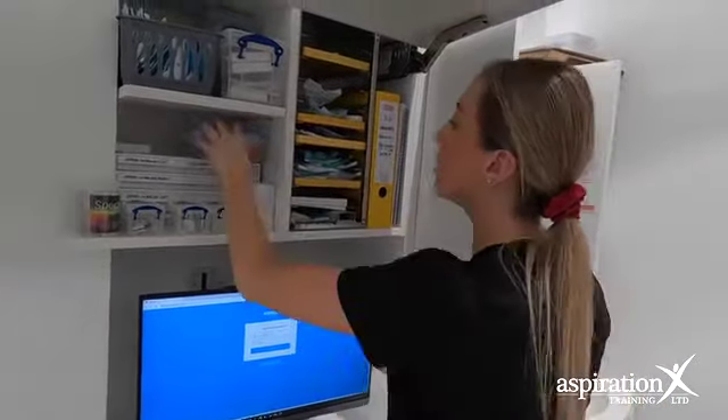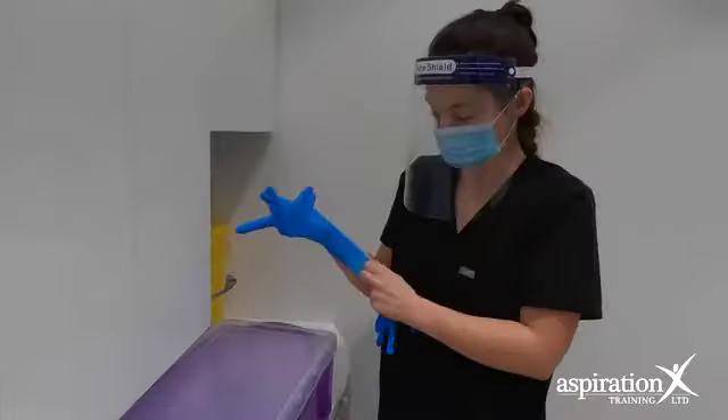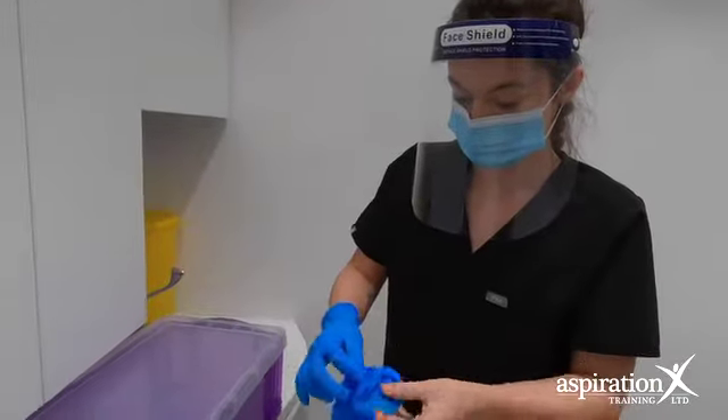We have one example — she's now been with us for about eight and a half years and she's grown into a treatment coordinator. So there are various aspects of the dental route that you can go down.